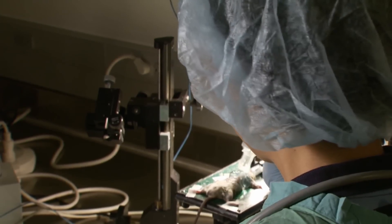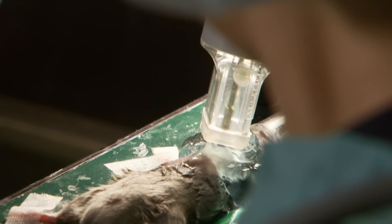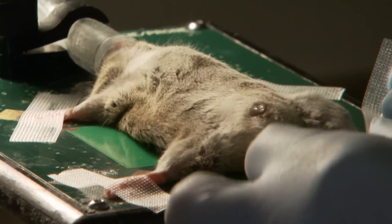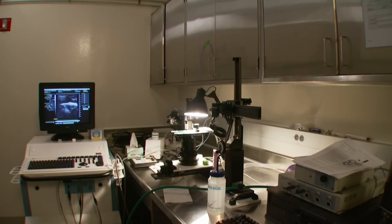There are several challenges that remain to get this new reprogramming approach into patients. One is that we have to make sure it's scalable to the size of a human heart, where instead of thousands of cells we might regenerate in the mouse, we may need millions in the human heart. Second, we have to make sure this will be a safe approach, and for that we will likely use a larger animal model closer to humans, such as a pig. Finally, we have to work out the best way to deliver the reprogramming genes into the cells of the heart.